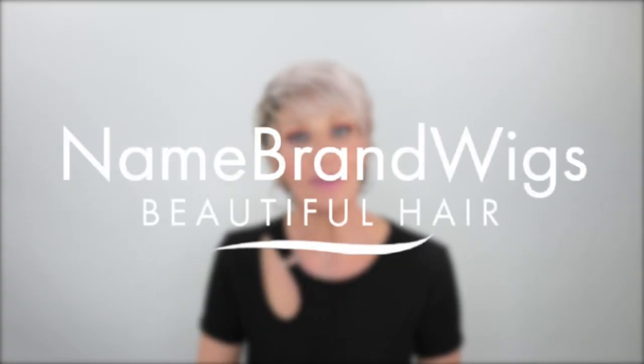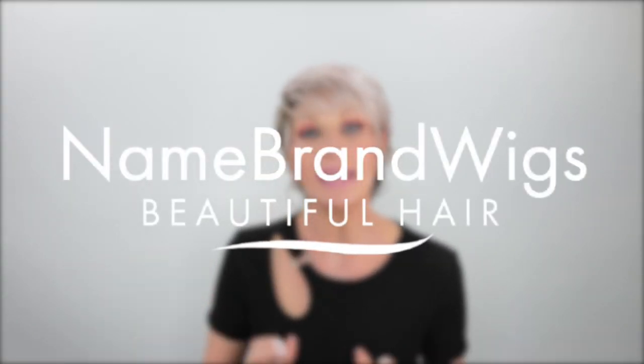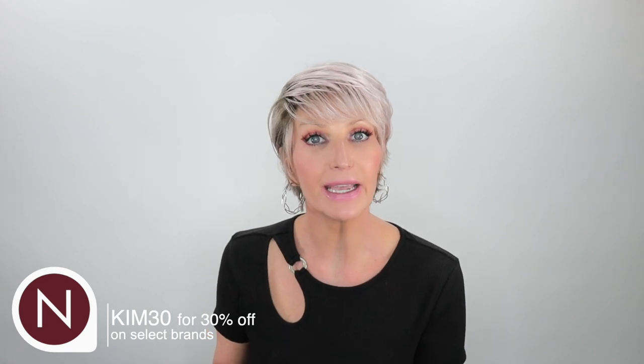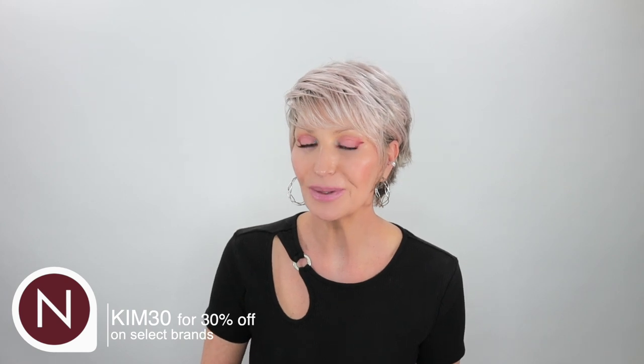I'll be bringing you this review in partnership with Name Brand Wigs. If you have any questions or need some help, you can email them at support@namebrandwigs.com or just give them a call — they are ready and happy to help. I also have a coupon code: KIM30, which you can use at checkout at Name Brand Wigs on selected brands. Be sure to check my description box for which brands that code is good for.